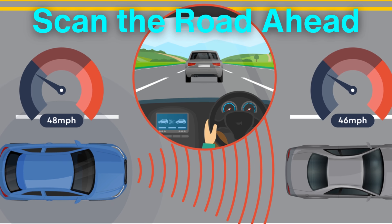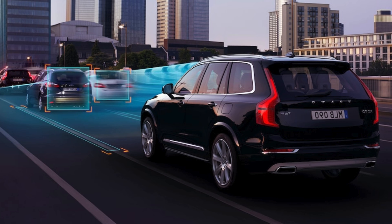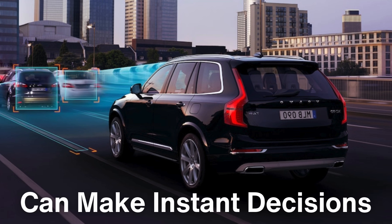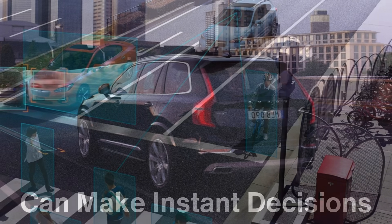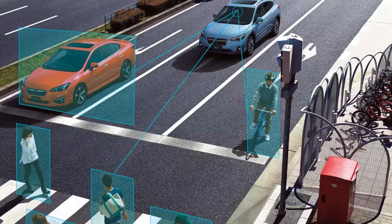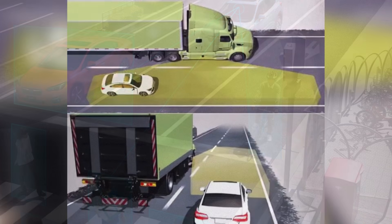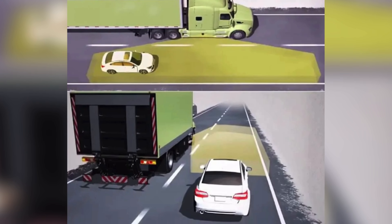By measuring the distance and speed of vehicles within range and processing this data in real time, the Adaptive Cruise Control system can make instant decisions about whether to slow down or speed up. In some advanced systems, this technology is also capable of detecting pedestrians, cyclists, or even larger objects like trucks and buses, enhancing overall safety.